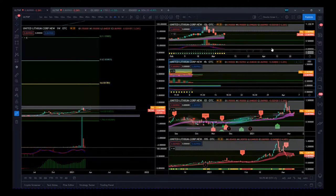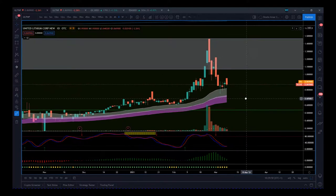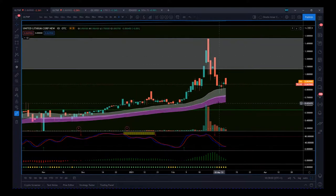Strong potential here. Going back to the daily time frame — that's how I really measure things, looking at daily volume via the open and close. We've had this big volume spike on the move up, a nice gentle pullback on the profit-taking, and then we should see increased volume as this price action moves up again. Good-looking potential on United Lithium Corp.